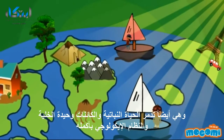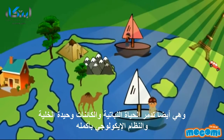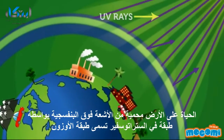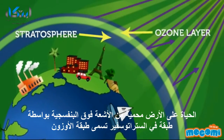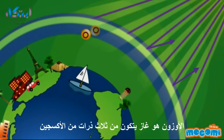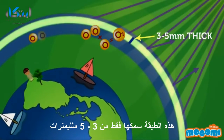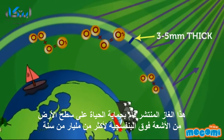UV rays can also damage terrestrial plant life, single-cell organisms, and aquatic ecosystems. Life on earth is protected from UV rays by a layer in the stratosphere called the ozone layer. Ozone is a gas made up of three oxygen atoms. This layer is just about three to five millimeters thick.